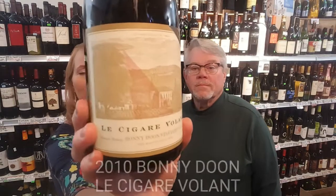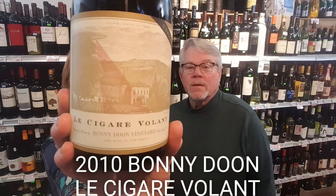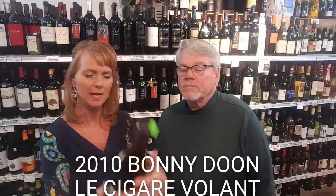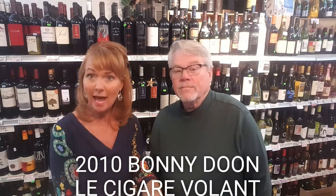Another example is this little treat from Bonnie Dune Vineyard, the Cigar Volant. It's a Syrah-based wine, really delicious. The vintage on this one is 2010 — California. I think this wine would be drinking really, really deliciously right now, and I have maybe a half dozen or so left of these.